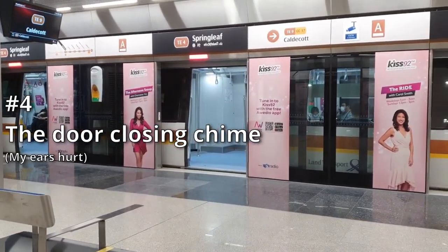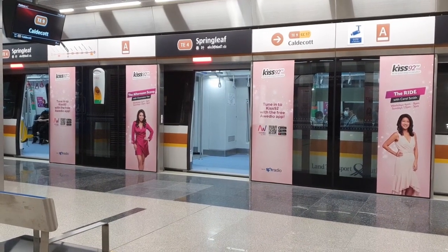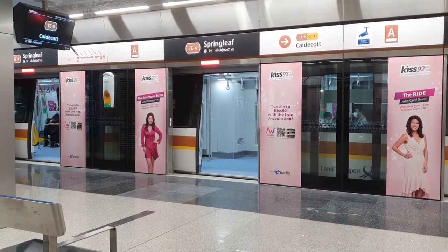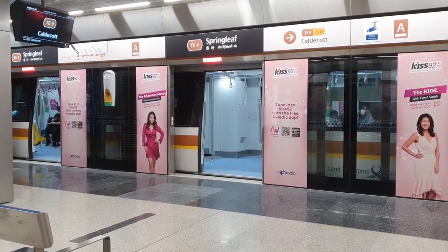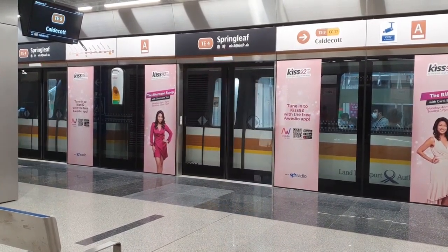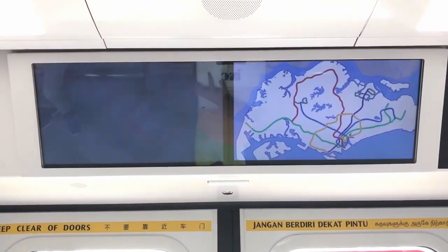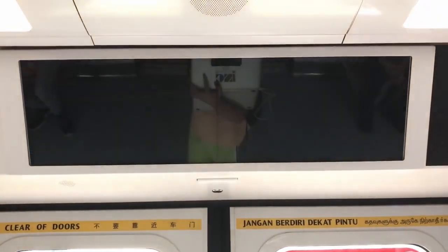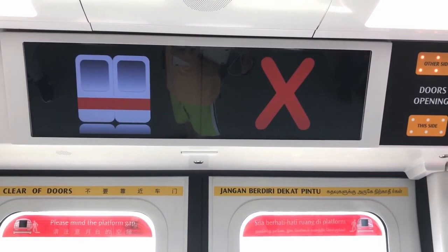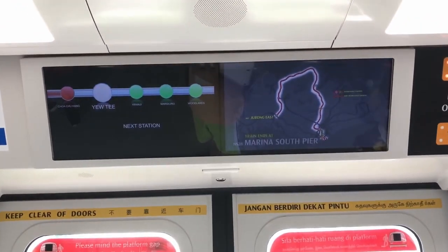Number 4, the door closing chime. For passengers who don't take the line often, they probably won't be bothered too much about this, but for frequent commuters like me, the door closing chime is really loud and the sound of it is really uncomfortable. Compare that to the North-South and East-West Lines, which have a chime which I would say is more gentle on the ears. Hopefully they could either lower the volume of the door closing chime, or even better, change it to one which is more comfortable on the ears.